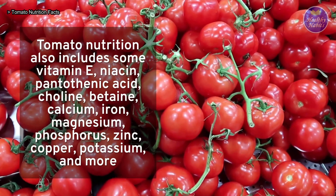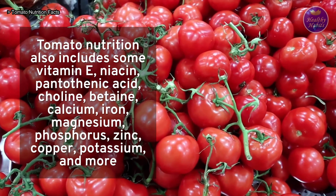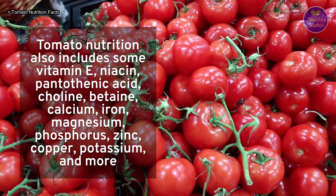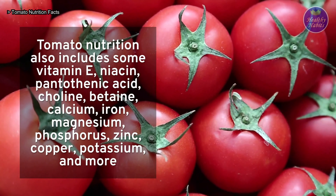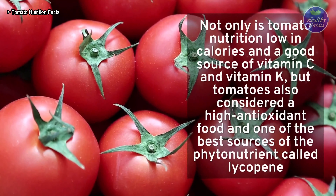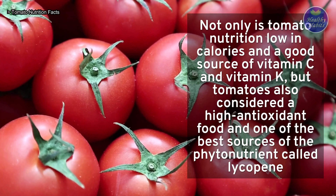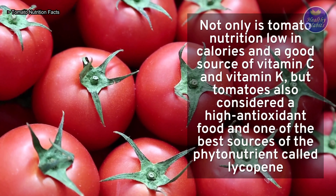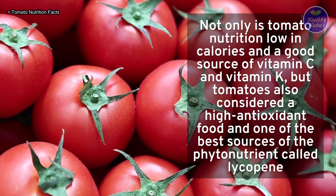Tomato nutrition also includes vitamin E, niacin, pantothenic acid, choline, betaine, calcium, iron, magnesium, phosphorus, zinc, copper, potassium, and more. Not only is tomato nutrition low in calories and a good source of vitamin C and vitamin K, but tomatoes are also considered a high antioxidant food and one of the best sources of the phytonutrient called lycopene.